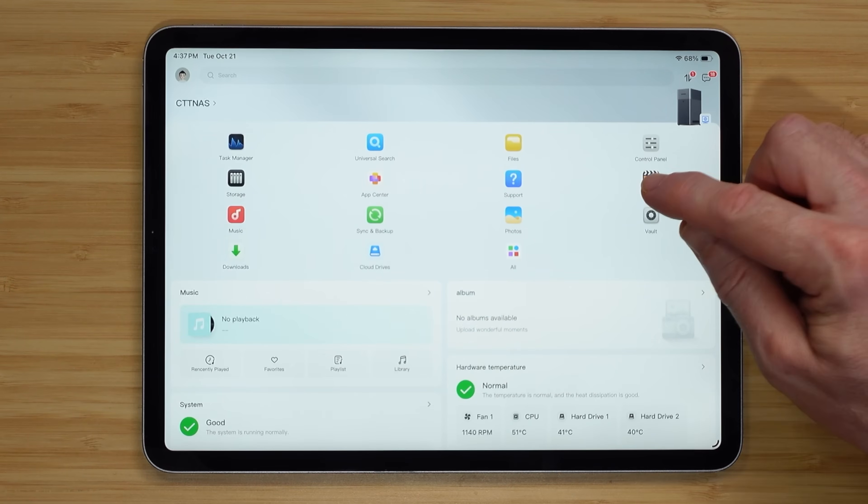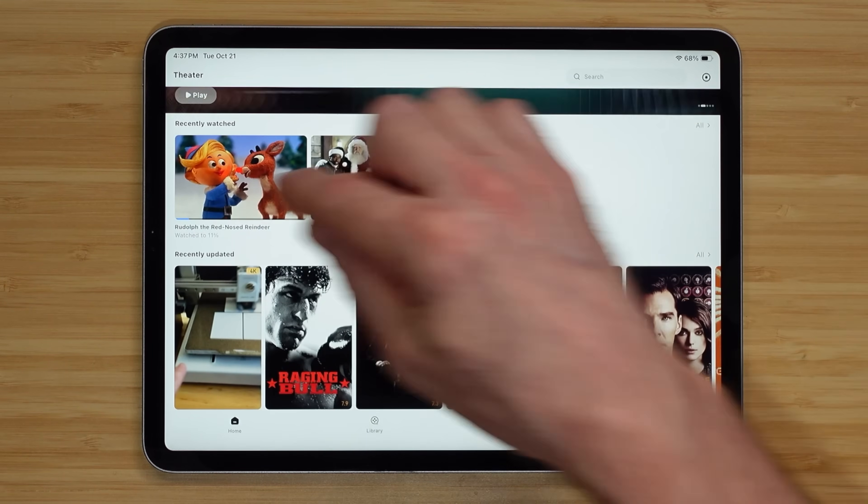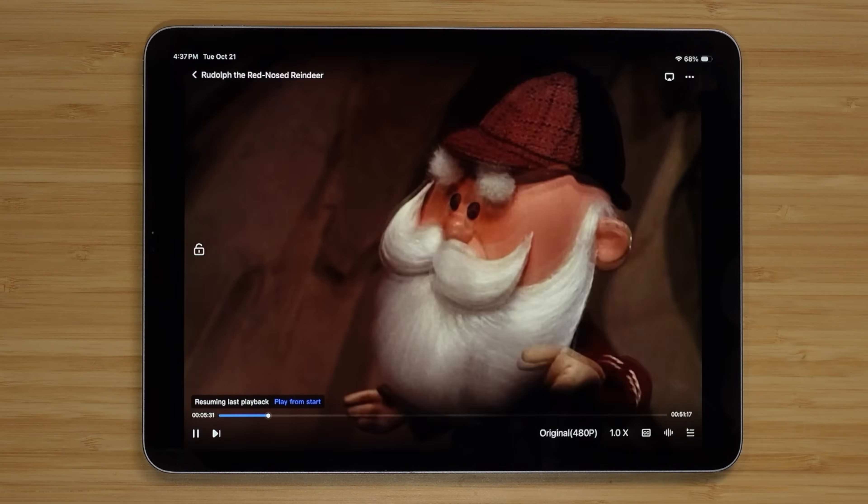Reason number three for NAS is media streaming. You can upload movies, TV shows, photos, and music to the NAS and access them on other devices. You can use an app like Plex to watch movies from the NAS on your phone. You can also use the Ugreen NAS app to access your media right through its built-in media player, so you don't have to use a different app. I use my NAS to back up family videos and Christmas movies — when the holidays come around, I can stream them right from the NAS without pulling out the Blu-ray player.